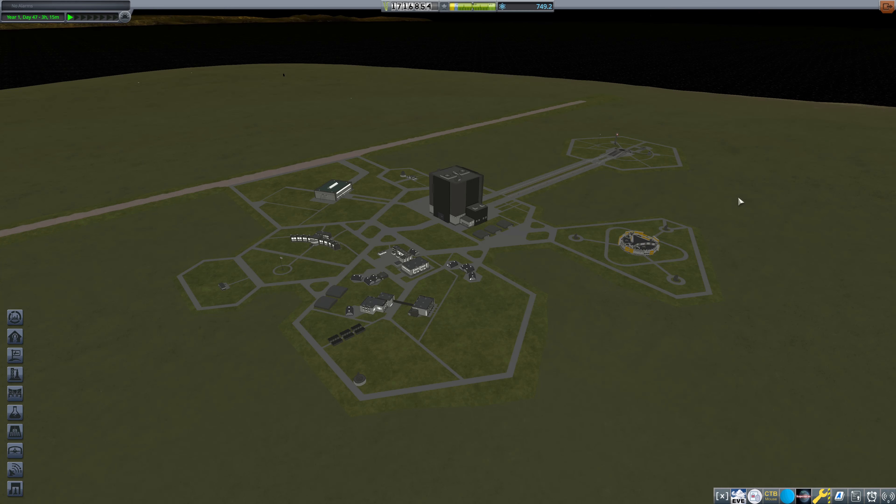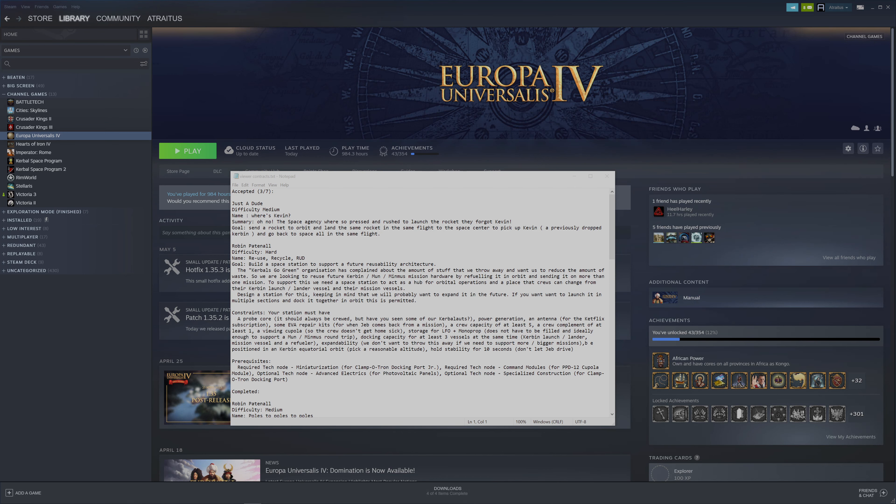Hello everybody and welcome back to Kerbal Space Program where we are currently working on continuing our viewer contracts. The only ones we have selected right now are Just a Dude's Where's Kevin contract and Robin Patenal's Reuse Recycle Rudd contract. We're going to pick up more of these, so keep leaving them in the comments, but for right now we're trying to clean up some of these and I want to finally get to Where's Kevin.